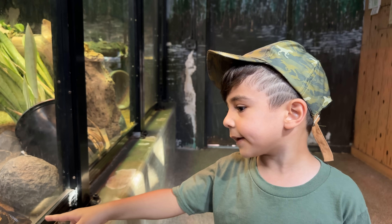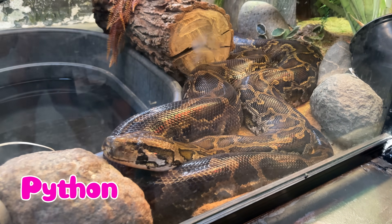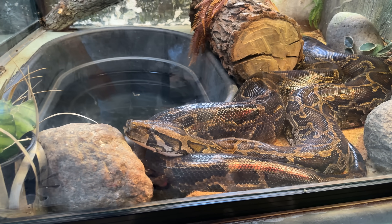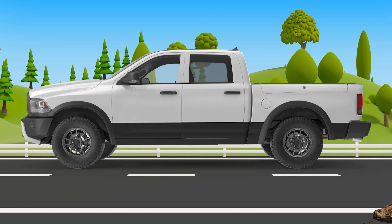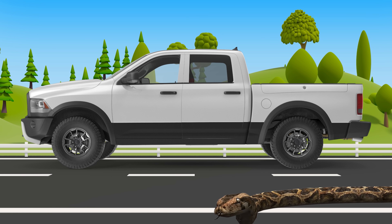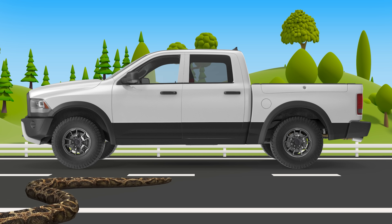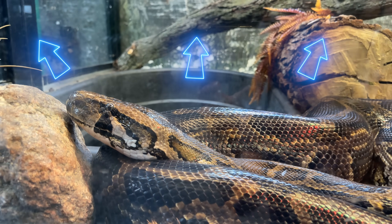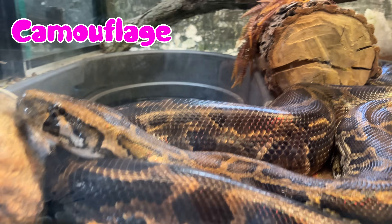Look at the python! Pythons are one of the largest snakes in the world. They can grow up to twenty feet long, which is as long as a pickup truck. Pythons are expert at blending into their surroundings, which is called camouflage.